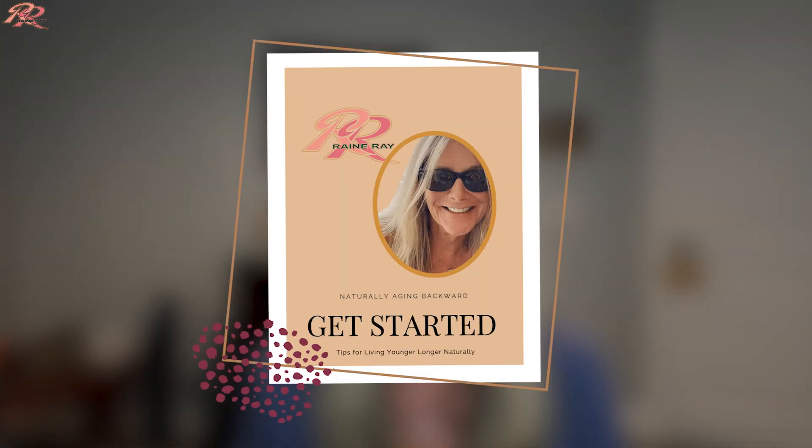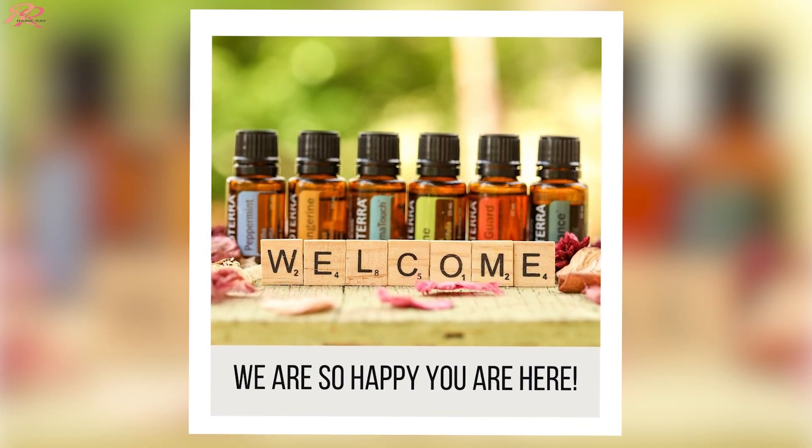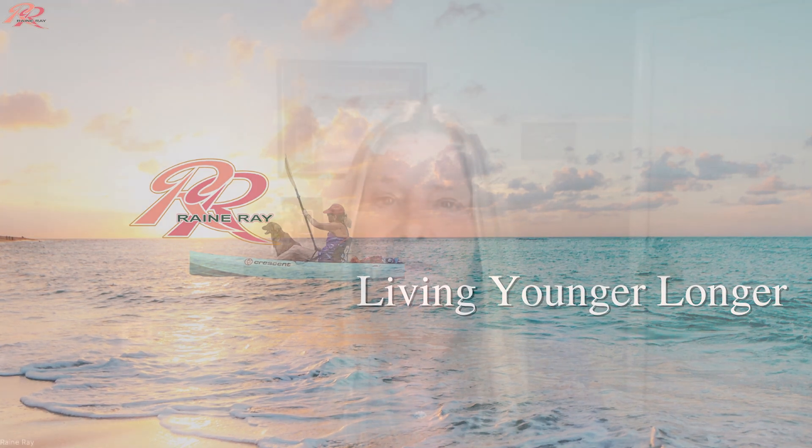I want to give you access to my Private Oils for Aging Backward class by clicking the link in the description below. You can also follow the additional link to download my Aging Backward Naturally guide and other guides too. I am so grateful that you are here. If you can relate to what I'm saying in this video, give it a thumbs up. If you found value in the information, check out my other videos. Remember to subscribe to my channel and hit the bell for notifications. If you're already a subscriber, welcome to our community and let me know what you would like to see in future videos. Together, we and our pets and animals can age backwards and live younger longer. Take good care.